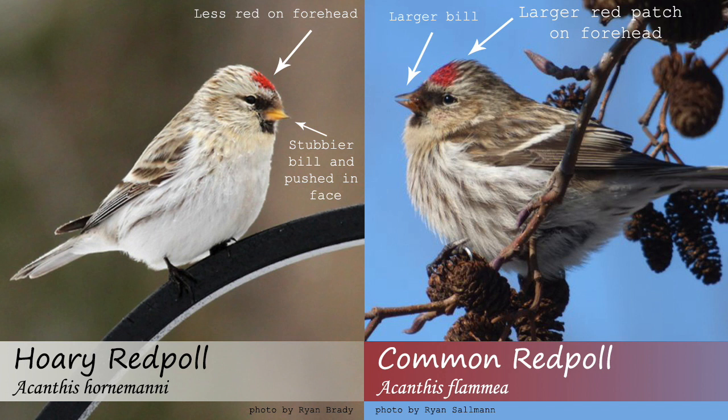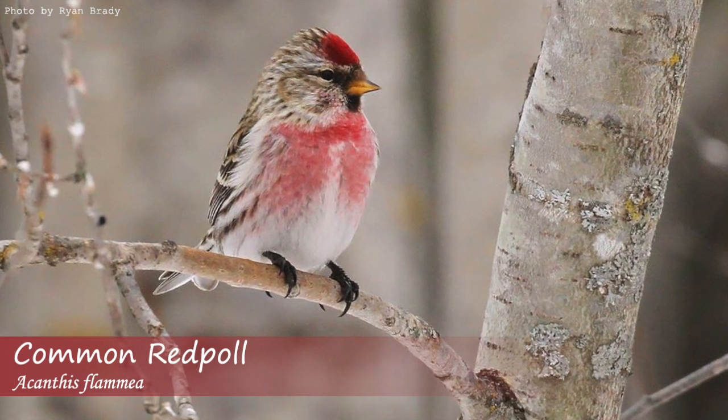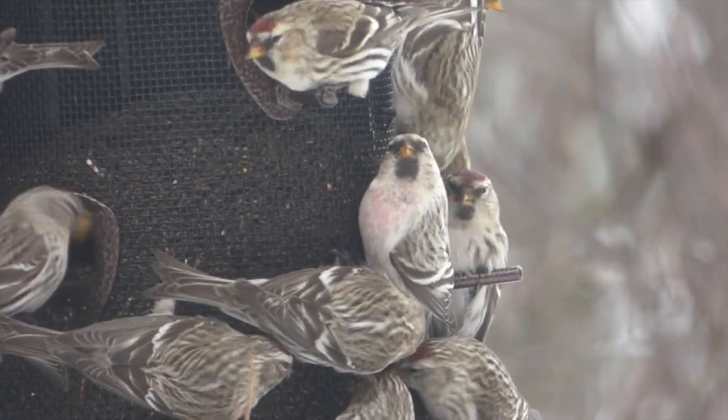Additionally, hoary redpolls may have a stubbier, more pushed-in bill compared to the common redpoll, and will normally have less red on the crown. The red may also be closer to the front of the forehead on a hoary redpoll, and their face may even have a pushed-in appearance. Male common redpolls may also show red on the chest, where male hoary redpolls will have little to no red on the chest.